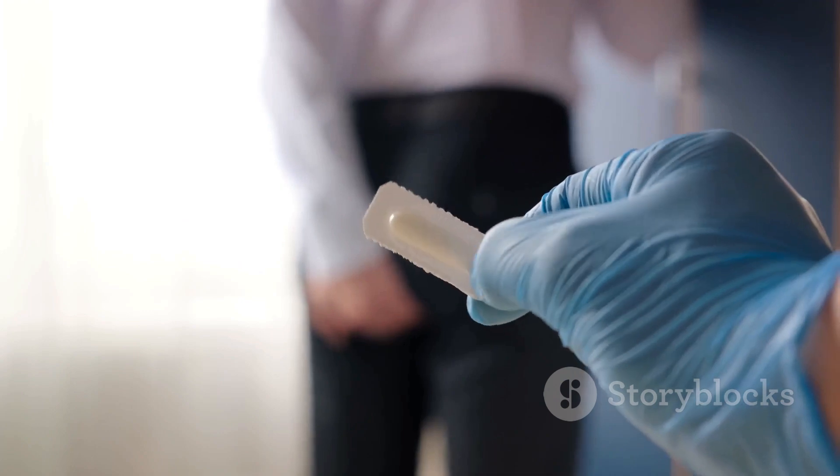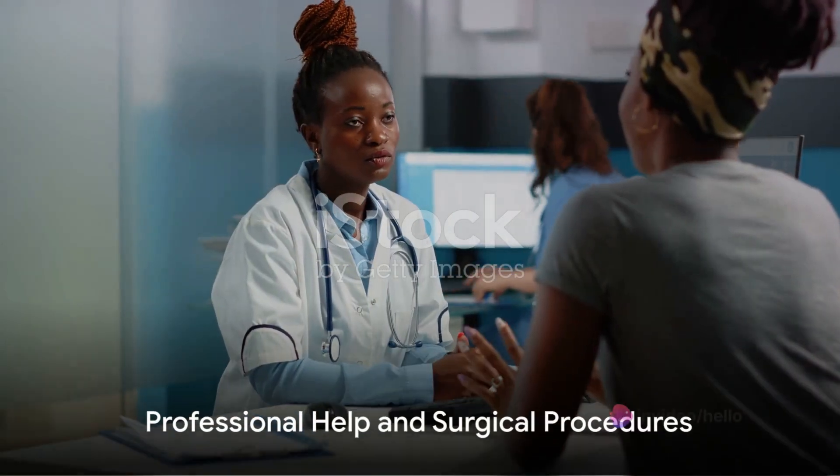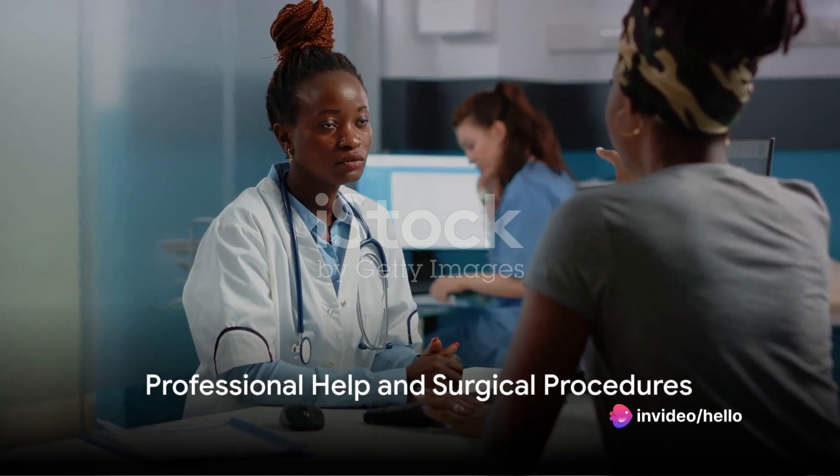If your symptoms persist despite these measures, it's time to seek professional help. In the city of Taj, Agra, you'll find one of the best piles specialists, Dr. Karin R. Rawat. He is renowned for his expertise in diagnosing and treating piles. A visit to a specialist like Dr. Rawat can provide you with a more precise treatment plan tailored to your specific condition.